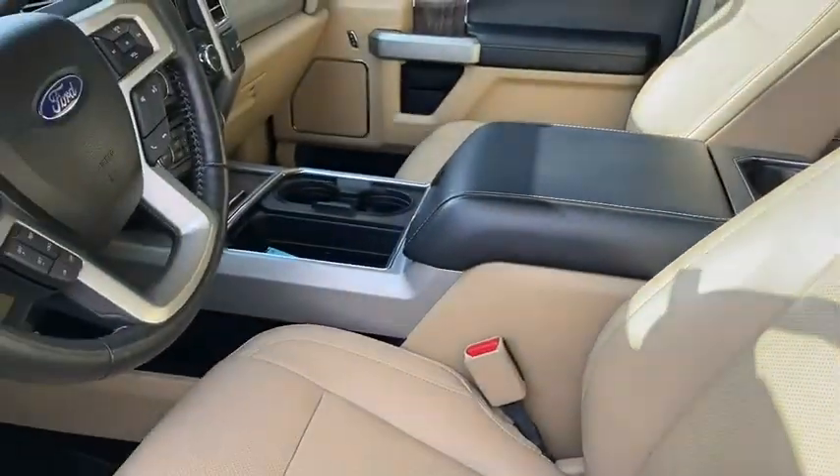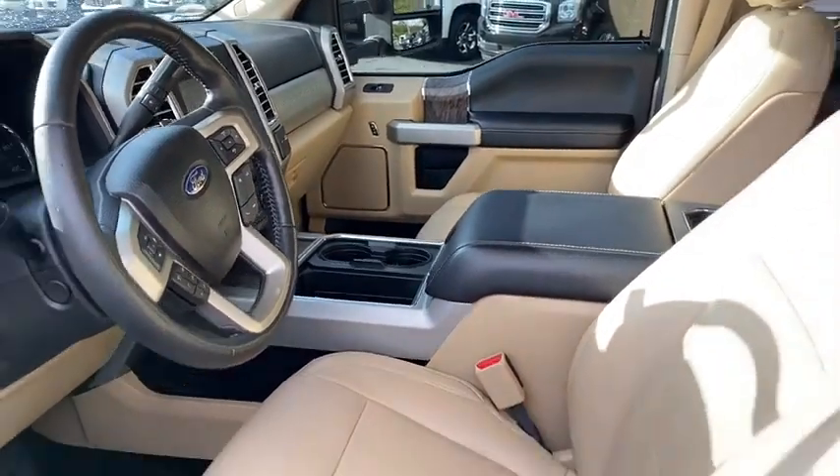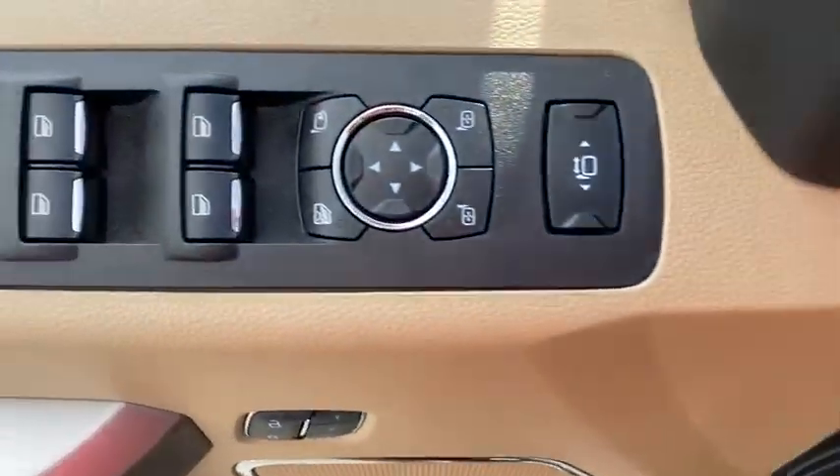Power passenger seat, traction control, remote engine start, navigation system, dual airbags, leather-wrapped steering wheel, power steering, four-wheel disc brakes.